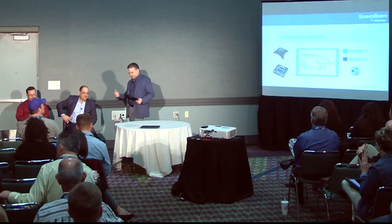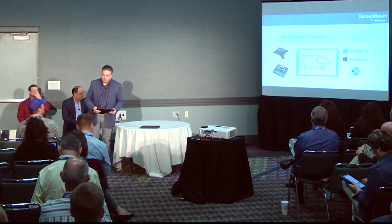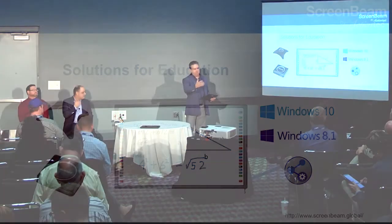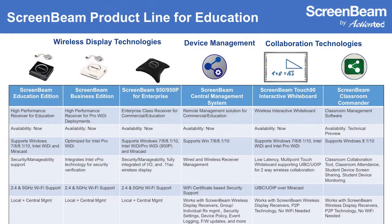You've now heard, as Daniel stated, from Mesa — a customer that's actually deployed the technology — and from one of our technology partners who's working with a number of school districts and private entities to deploy the technology into schools. What I'd like to share with you now is a little bit about the technology and solutions that we're bringing to the table to help you as an educator solve some of those challenges we've been discussing.